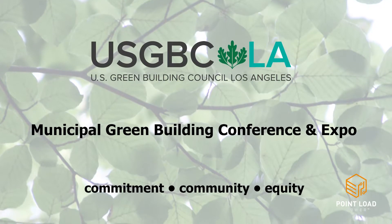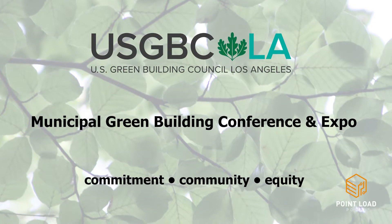Hi, I'm Peter Tula and I'm CEO of Point Load Power. Welcome to our virtual booth — we're excited to be here where we can share our solutions to a sustainable future with the community. Please have a look at our agenda and we hope to see you in one of our live sessions.